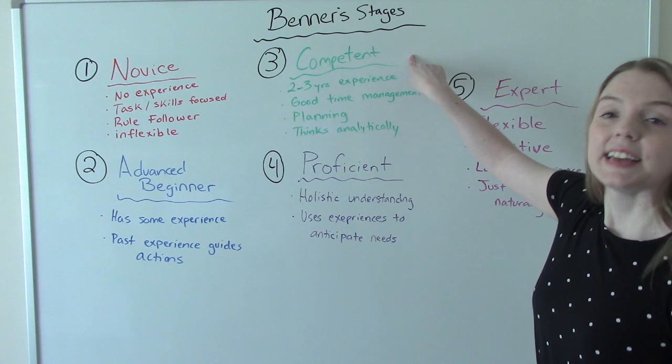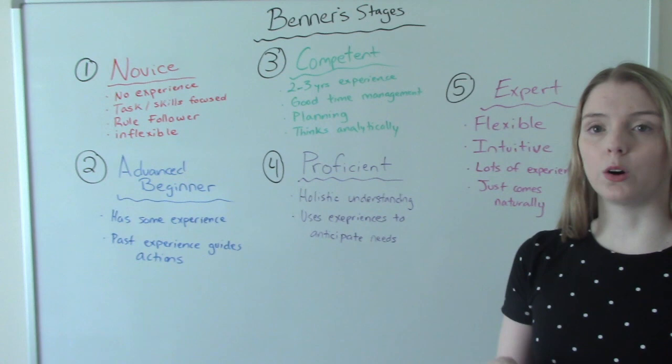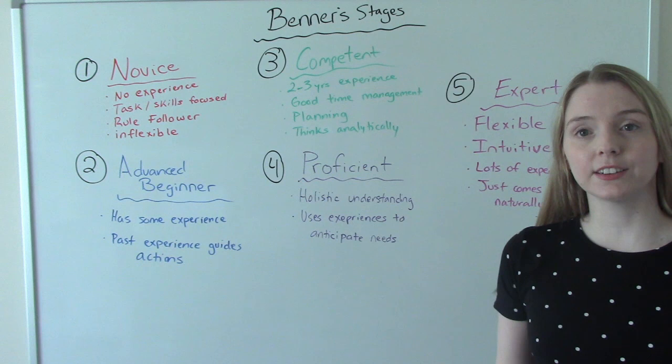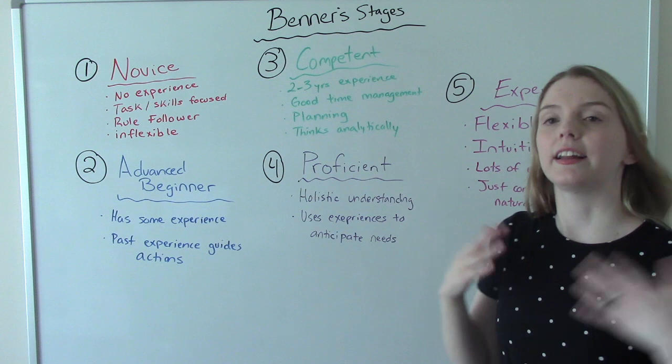Stage three is competent. A competent nurse has had two to three years of experience in the same area — working in the same part of the hospital or the same specialty. They have good time management because they know how to schedule their day and know what to expect. They're very good at planning all of their patient care, and they can think analytically — thinking about what might happen and the consequences of their actions.